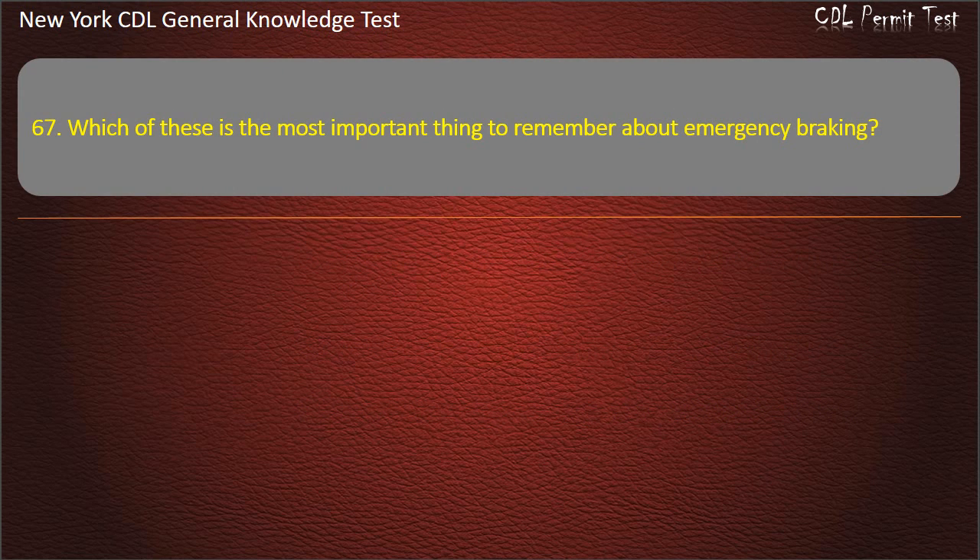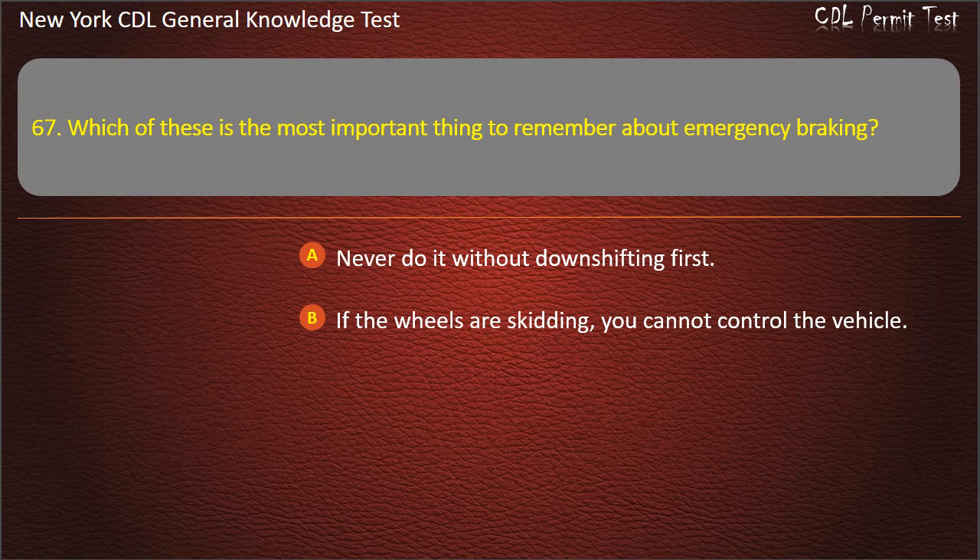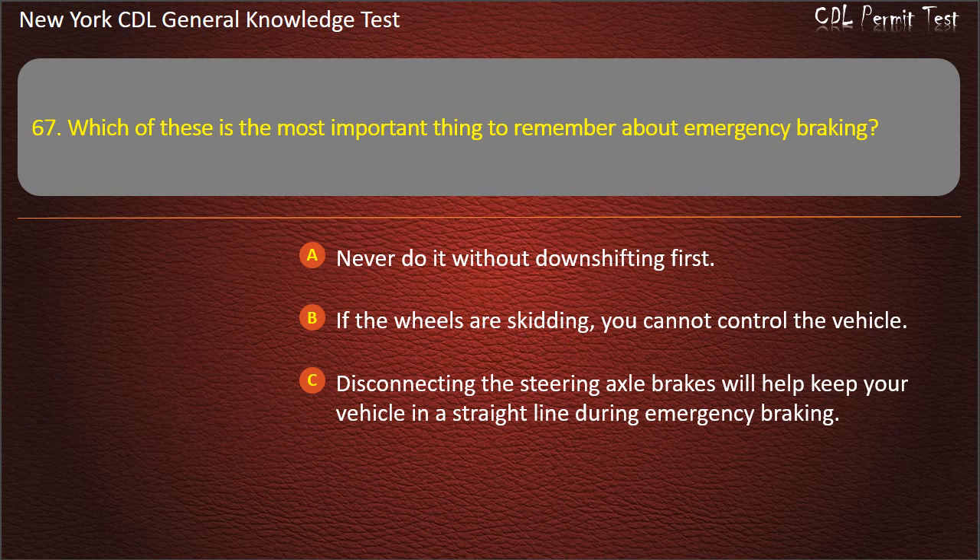Question 67. Which of these is the most important thing to remember about emergency braking? Never do it without downshifting first. If the wheels are skidding, you cannot control the vehicle. Disconnecting the steering axle brakes will help keep your vehicle in a straight line during emergency braking. Answer: If the wheels are skidding, you cannot control the vehicle.